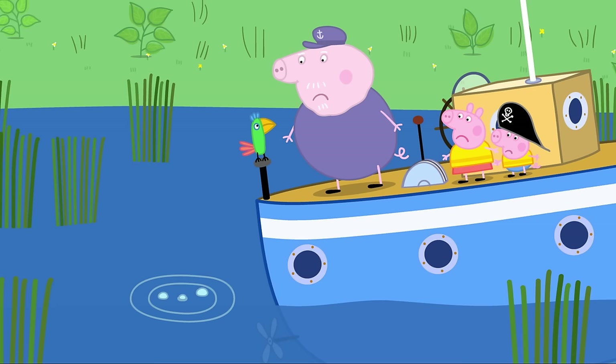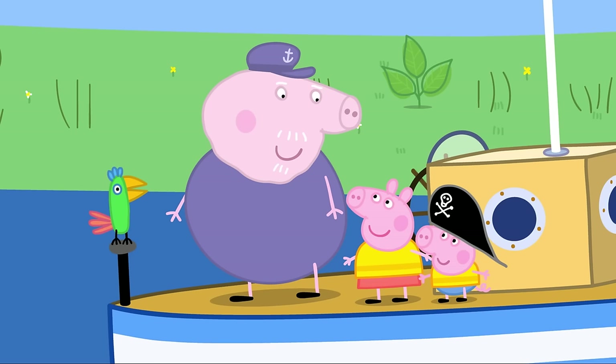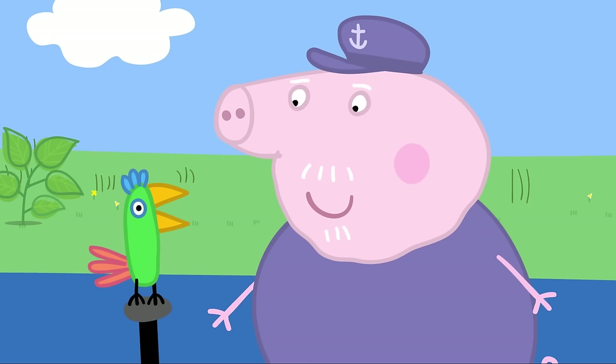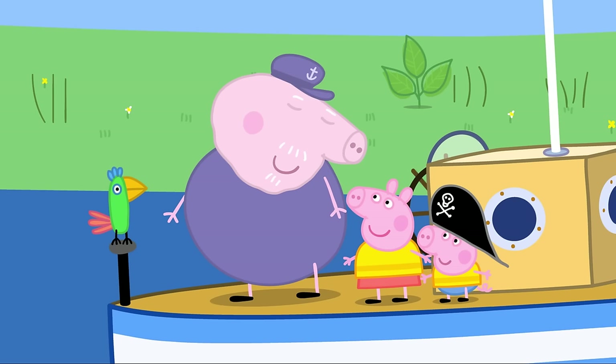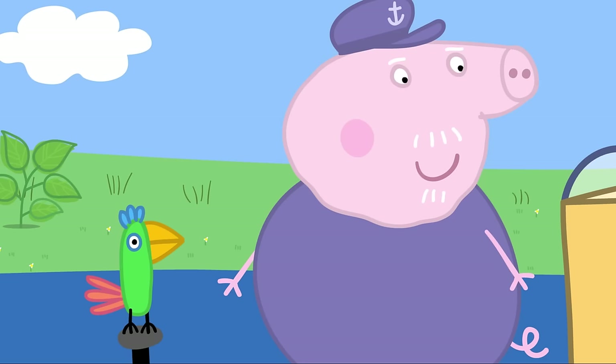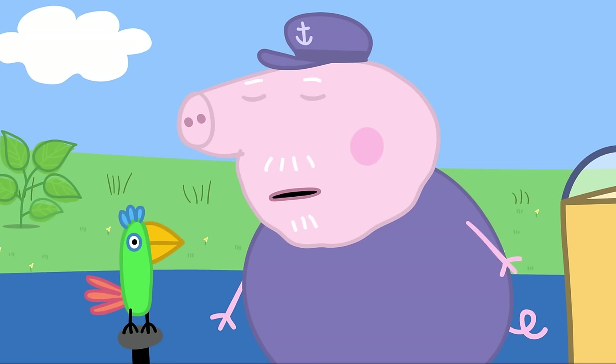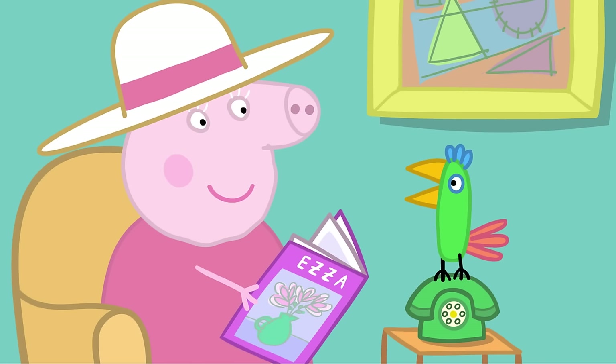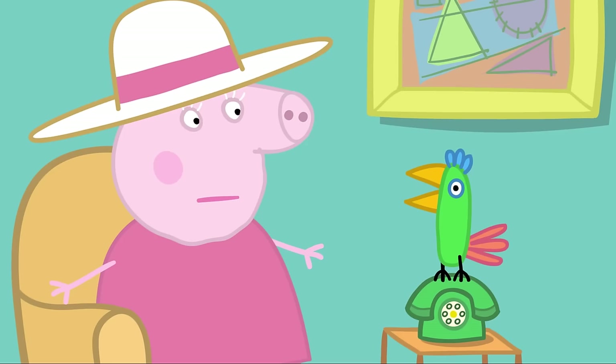Granny Pig answers the waterlogged phone. Somehow they need to get a message to Granny. Peppa suggests Polly can fly to Granny. Grandpa tries to teach Polly: Grandpa Pig says help! But Polly repeats the wrong things and says you silly old bird. Polly flies to Granny, who asks what Grandpa Pig says. Polly says you silly old bird — then: help! Granny realises Grandpa needs help.